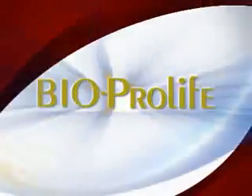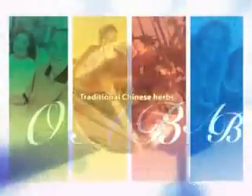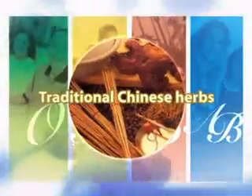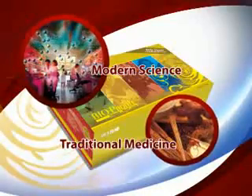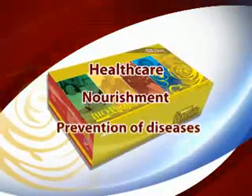Introducing BioProLife, specially formulated to provide the essential nutrients for every blood group. To enhance its functions, traditional Chinese herbs have been added to treat and prevent common diseases associated with the respective blood types. BioProLife is a unique product that combines the healing qualities of modern science and traditional medicine through the revolutionary methods of biotechnology for healthcare, nourishment, and the prevention of diseases.